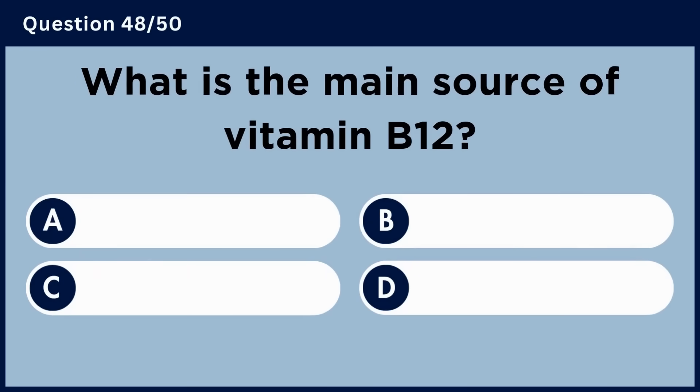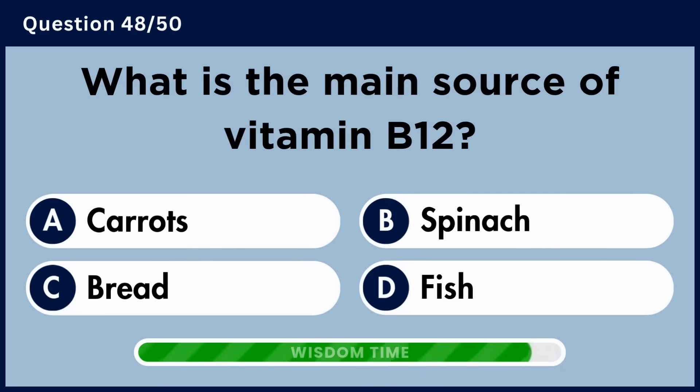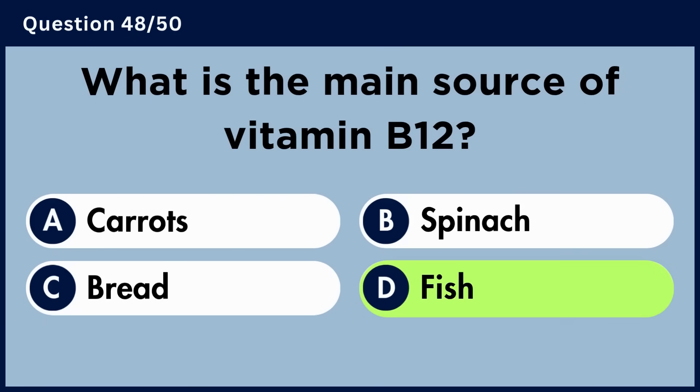What is the main source of vitamin B12? Answer D. Fish.